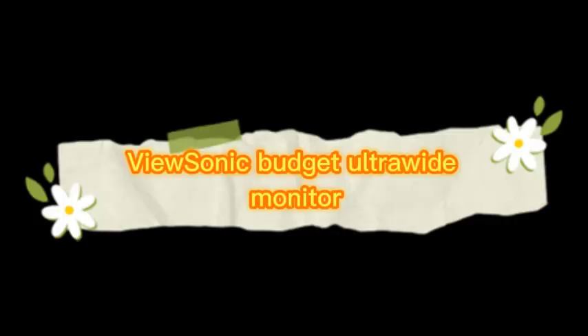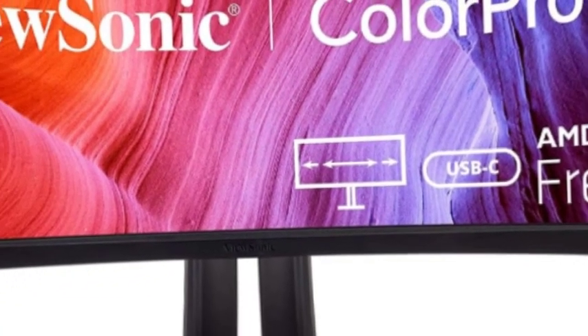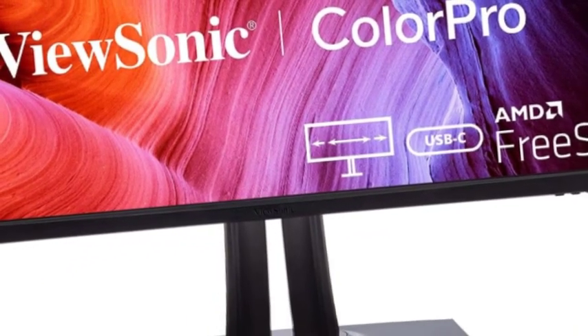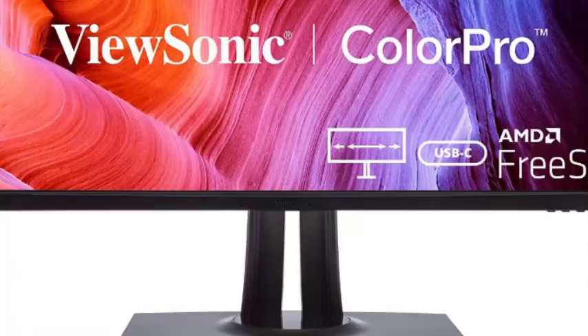The number 2 on the list is the ViewSonic Budget Ultrawide Monitor. With an immersive curved screen and stunning resolution, the ViewSonic VP3481A monitor elevates your viewing experience from flat to panoramic, delivering incredible detail and vivid colors across wide viewing angles.